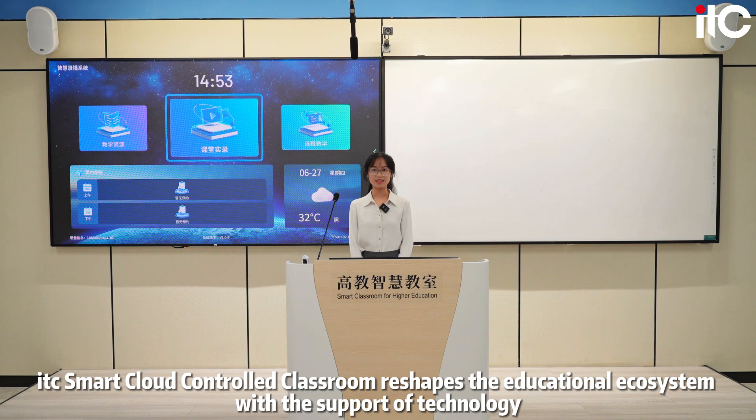ITC Smart Cloud Control Classroom reshapes the educational ecosystem with the support of technology.